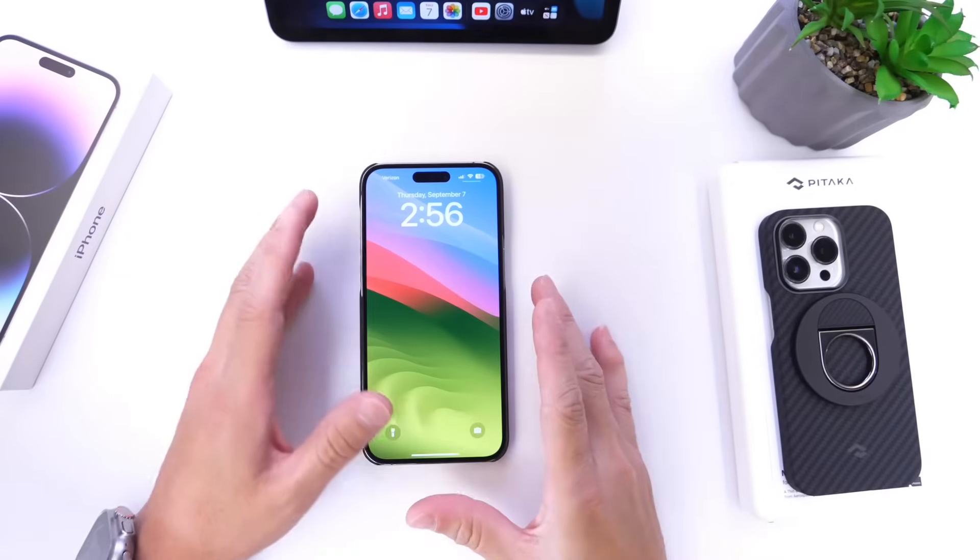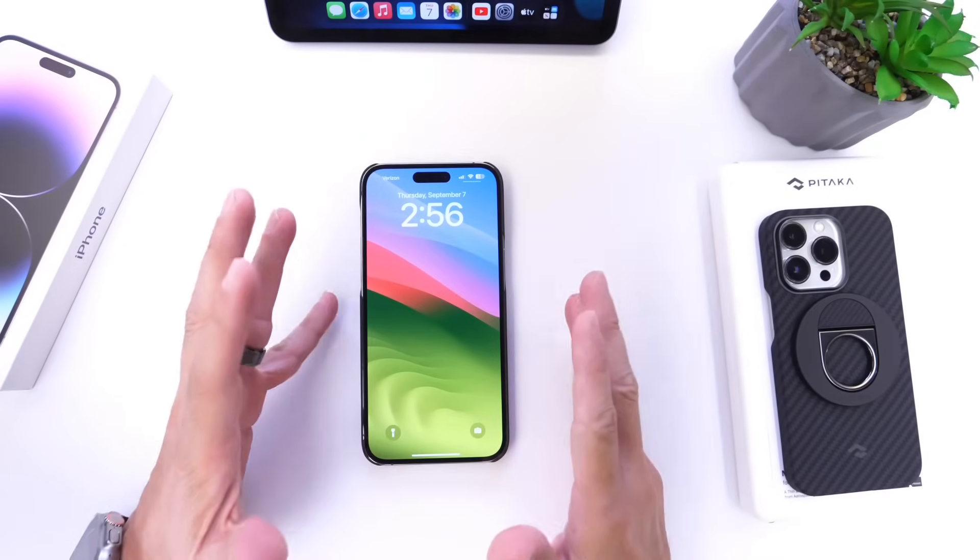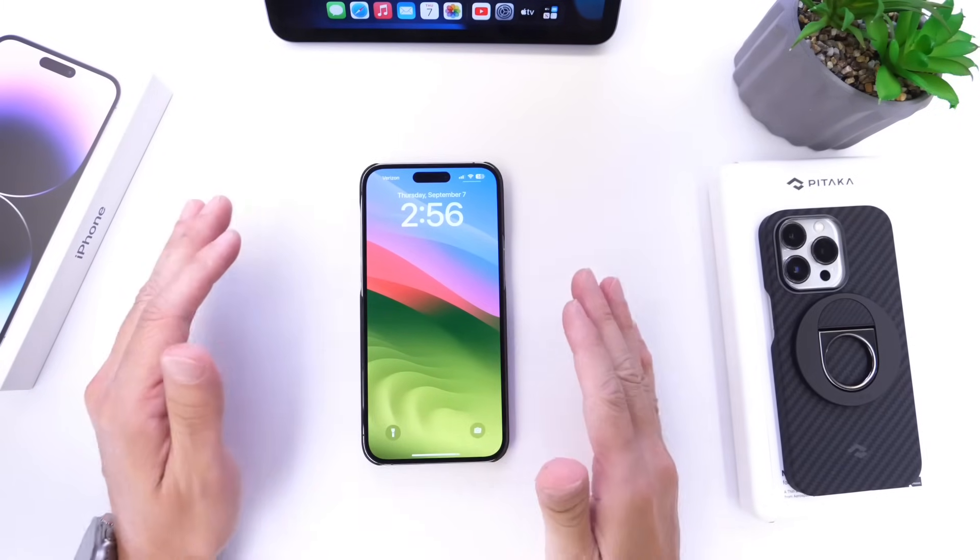Hey guys, how do I do? It's Caleb here. Welcome back to the channel. Apple has released an interesting emergency iOS update for everyone.